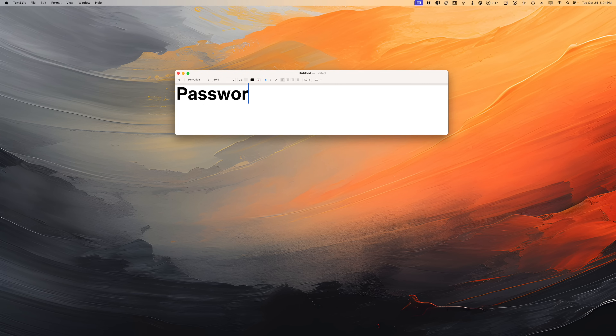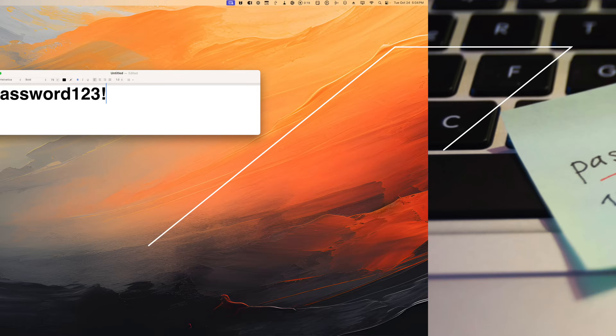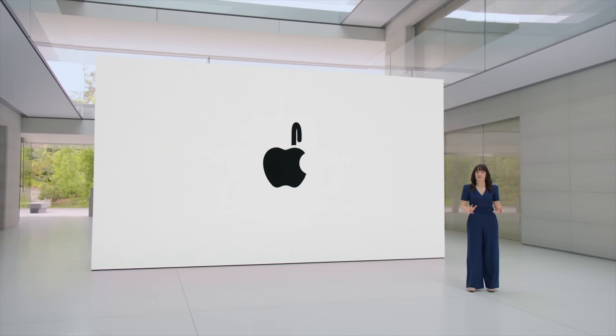You need a good password app. If you're still using password123 or bosco7 for all your logins, you're going to get hacked. While your iPhone has been saving passwords for a while, it just wasn't as powerful as 1Password and other paid options. But with iOS 17, Apple added a bunch of features to iCloud Passwords that actually makes it a great password app.